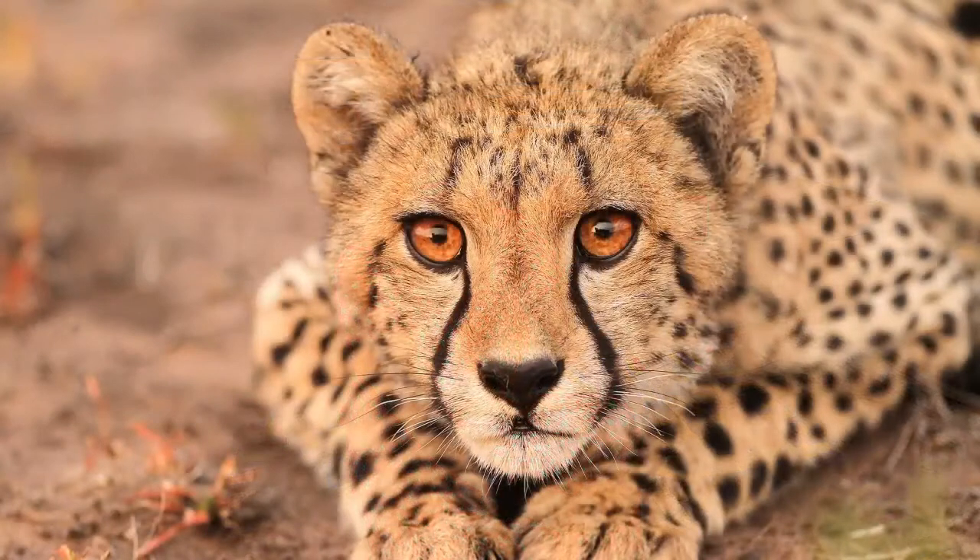Cheetahs have absolutely beautiful brown eyes. They have great eyesight during the day only — at night, for some reason, they don't have such good sight.